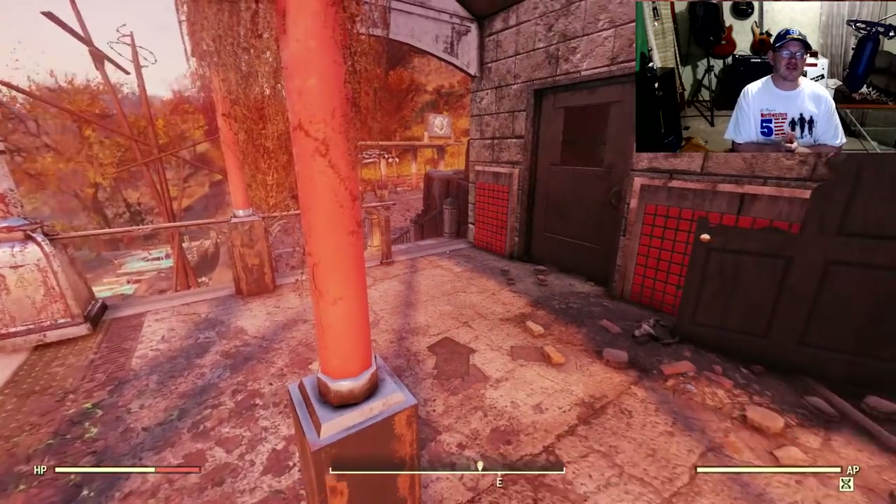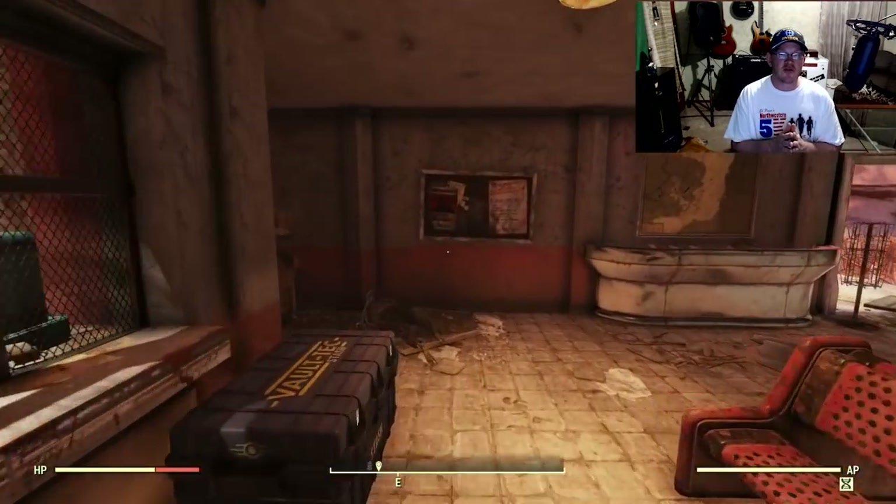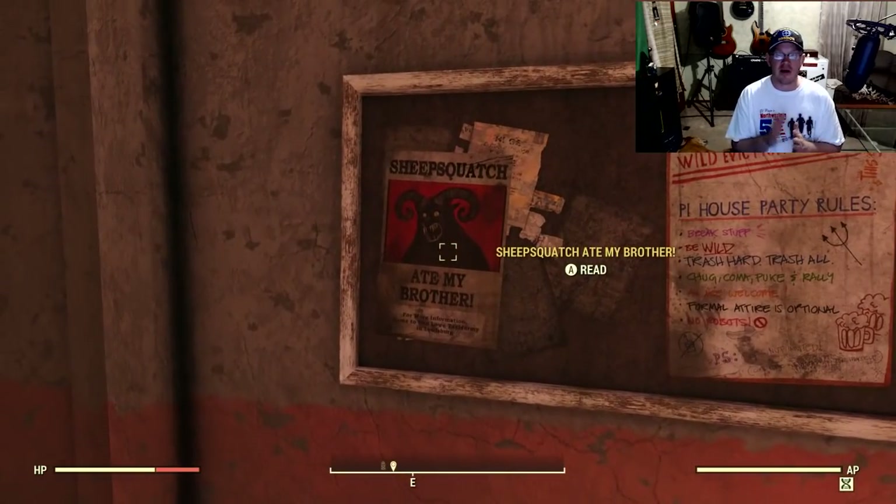Alright ladies and gentlemen, we're going to start off with our brand new quest line. It's going to start off with a quest called Lying Low. This is going to take us several different missions in order to complete — it's a little lengthy, but I really enjoyed it. In order to start this off, we're going to need to read a poster called Sheep Squatch Ate My Brother.